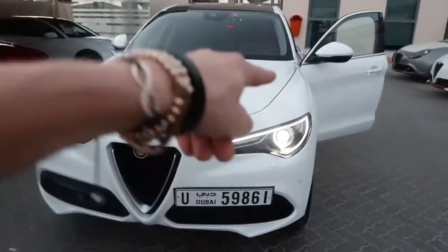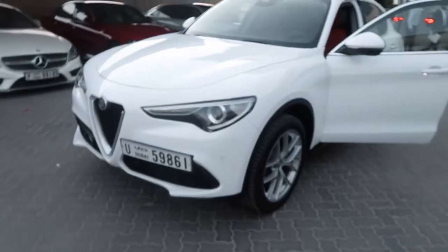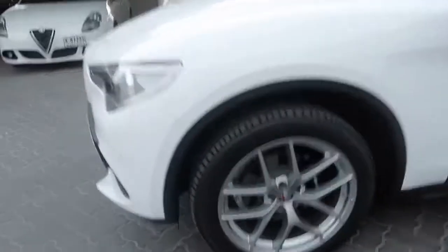You ready to see car number two? Here it is — another Alfa, this time a Stelvio, the big brother to the Giulia. In Dubai you just hear cars driving around all the time. The last time I drove one of these was in Sweden at the launch of the car.